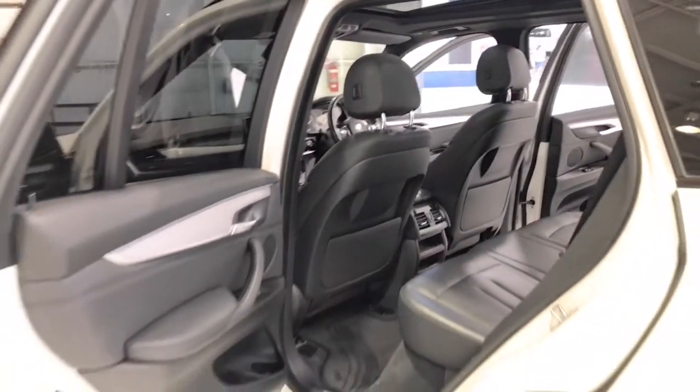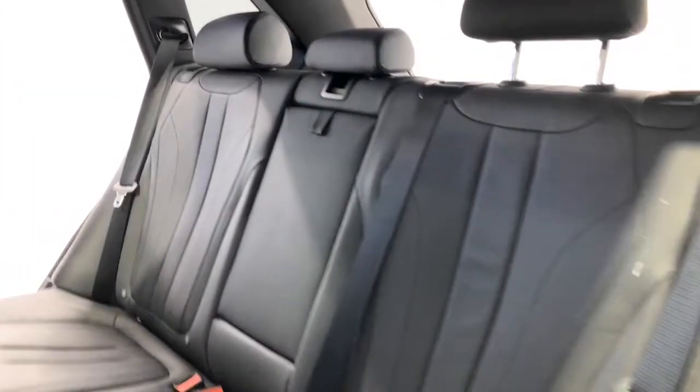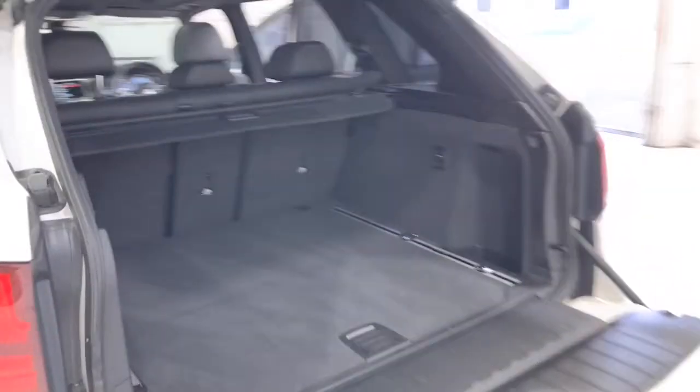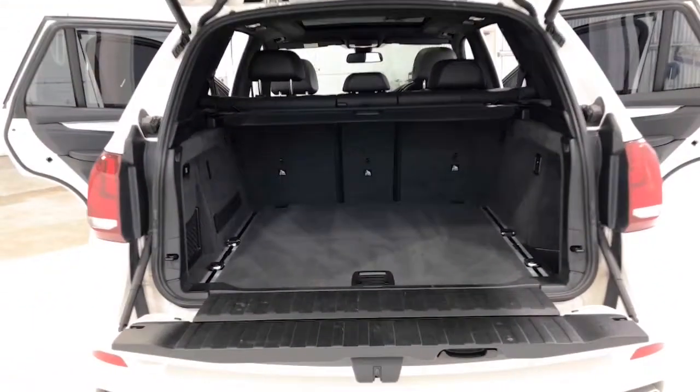The 2016 BMW X5 xDrive 30d has 209 millimetres of ground clearance, with a 2,700 kilogram braked and 750 kilogram unbraked towing capacity. The X5 has received a five-star rating from ANCAP.